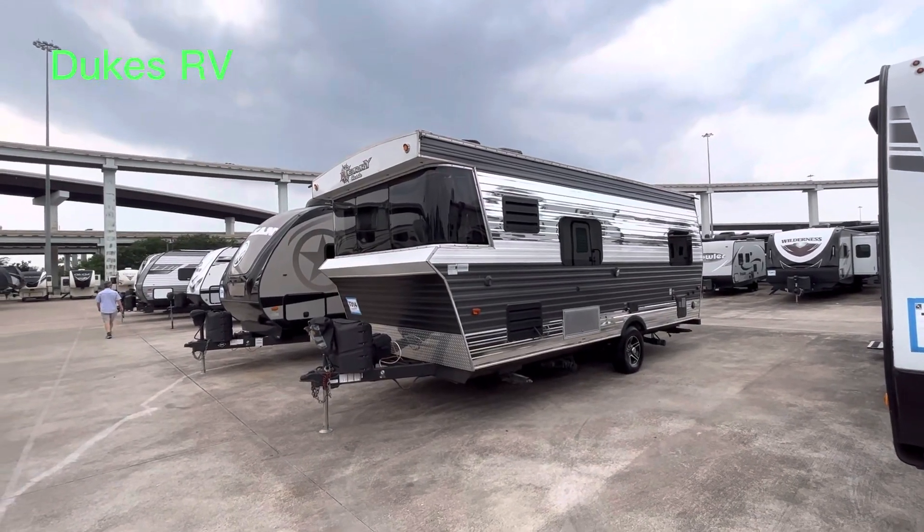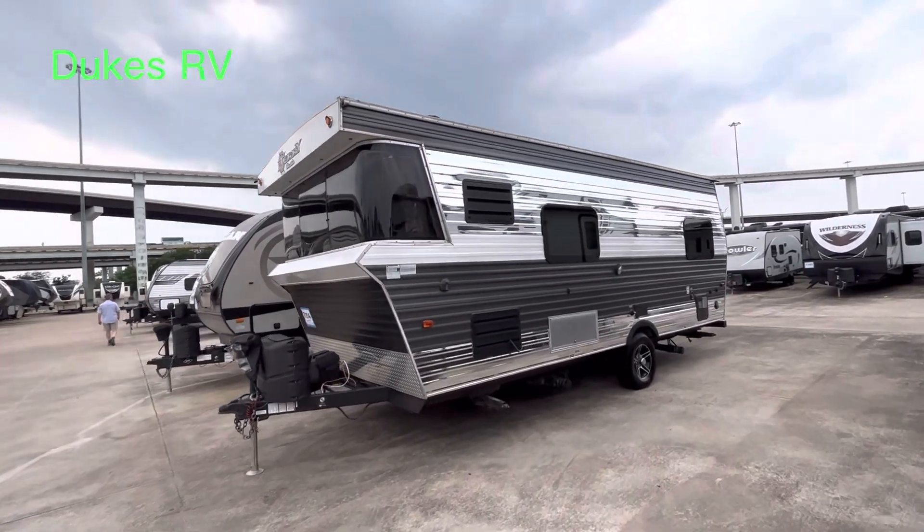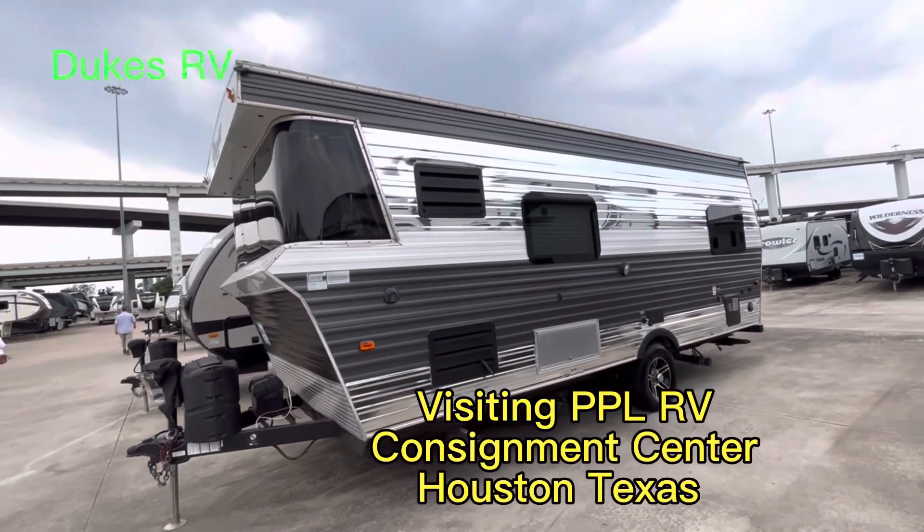Hey, welcome to Dukes RV. This is Duke, your video host, and today we're looking at a fun one. This is the Heartland Terry Classic.